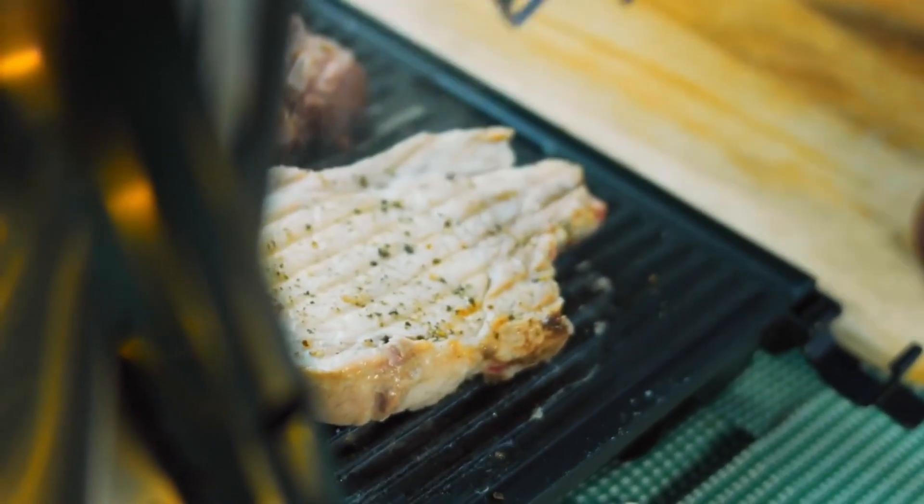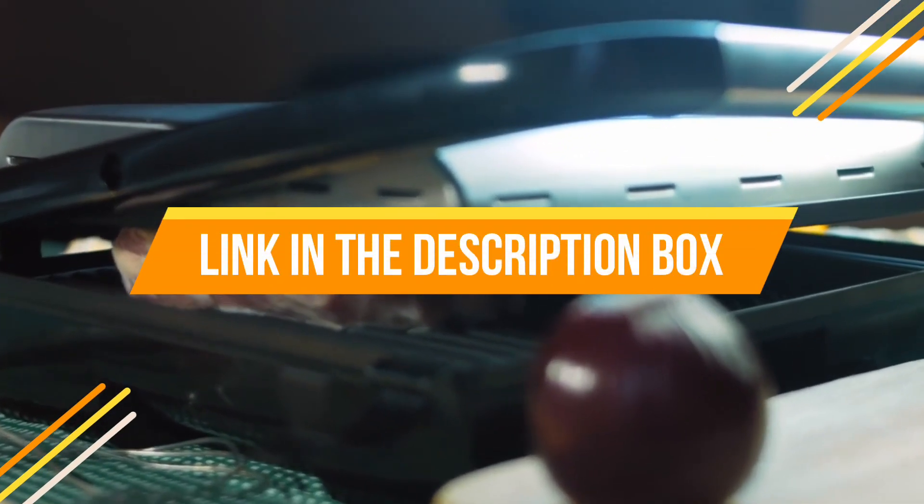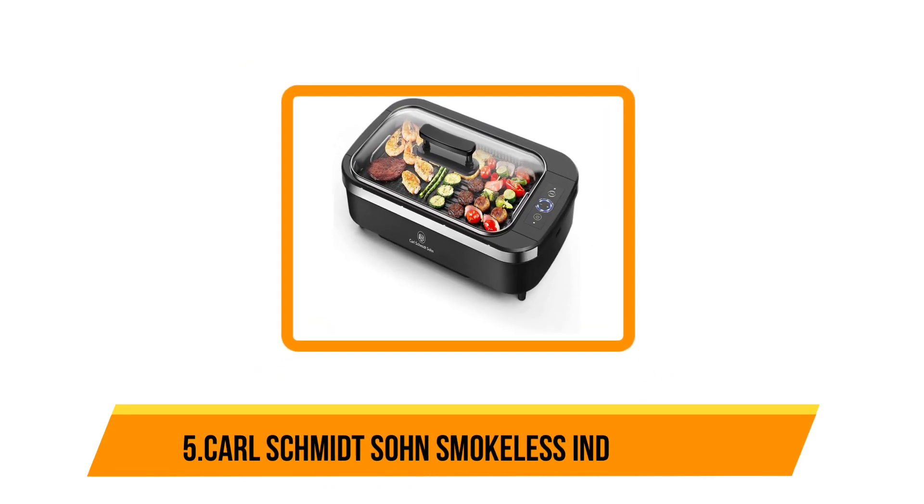Today's video is about the top five best smokeless indoor grills available in the market. If you want to know the price and more information about the products mentioned in this video, check the link in the description box below. Now let's get started — starting at number five: the Carl Schmidt Zone smokeless indoor grill.